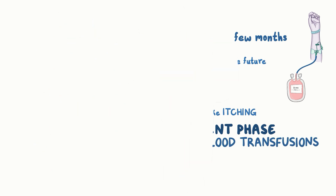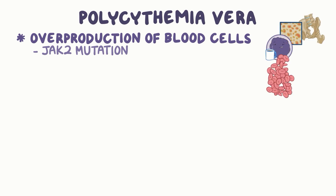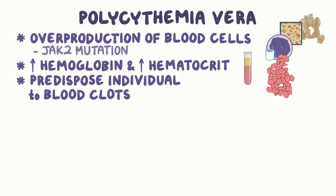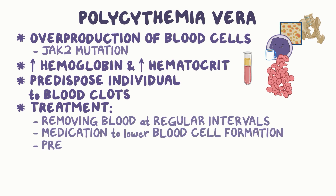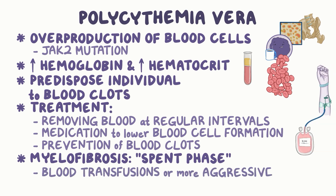As a quick recap: polycythemia vera is an overproduction of blood cells, often caused by a JAK2 mutation within hematopoietic cells in the bone marrow. It can lead to elevated hemoglobin and hematocrit and predispose an individual to developing blood clots. Treatment includes removing blood at regular intervals, medication to lower blood cell formation, and prevention of blood clots. Patients may progress to myelofibrosis, which represents a spent phase of the bone marrow, where individuals may need blood transfusions or more aggressive therapy.